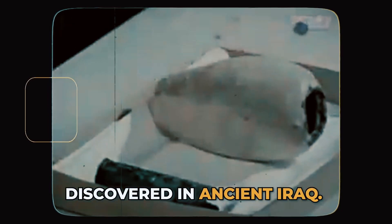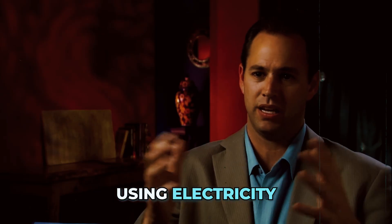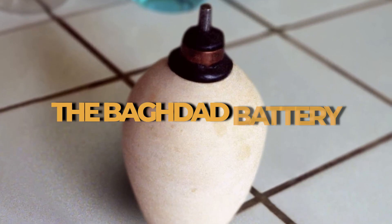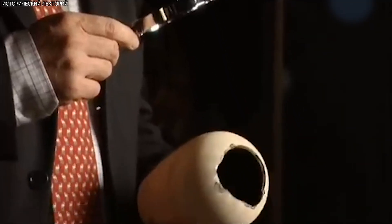The Baghdad battery was discovered in ancient Iraq. Scholars today say there's no way that ancient man was using electricity or light bulbs, so they look at this Baghdad battery — and there's about a dozen of them that have been found in Iraq. It's been driving scientists, archaeologists, and sceptics completely mad for nearly 90 years.